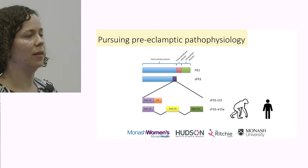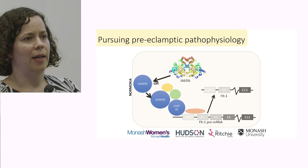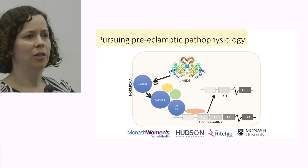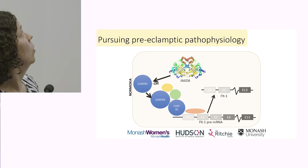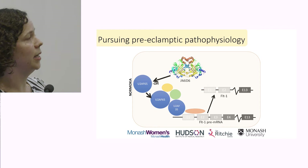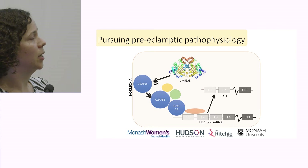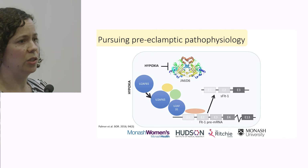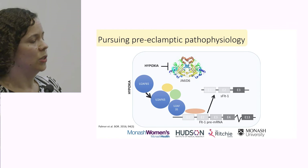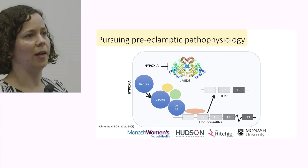We were able to show that in the placenta, a protein known as Jumanji domain-containing protein 6 plays an important role in regulating the splicing machinery. Under normal cellular conditions, Jumanji produces its normal enzymatic oxygen-dependent effects — hydroxylating a component of the splicing machinery, U2AF65 — which directs the splicing machinery to transcribe the FLT1 pre-mRNA to produce the full-length membrane-bound FLT1 protein. Under hypoxic conditions, as seen in the preeclamptic placenta, Jumanji can no longer exert its oxygen-dependent effects, so U2AF65 remains unhydroxylated and directs the splicing machinery more towards the production of soluble transcripts through alternative splicing.